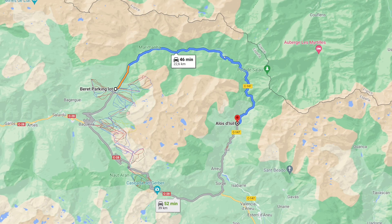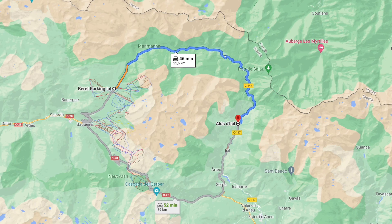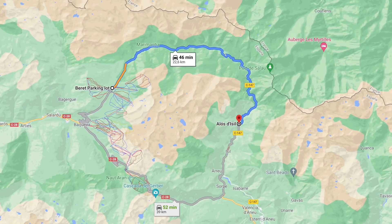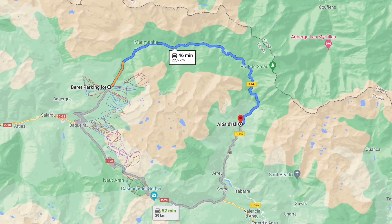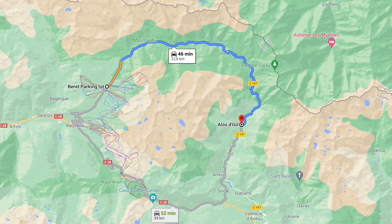Seguimos aquí con la Transpirinaica y hoy vamos a hacer la pista de Beret hasta Alos de Isil. Es la pista de la estación de esquí de Bakira-Beret. Hay pista más por arriba por la montaña, nosotros lo que hicimos fue hacerla por debajo. Aquí os dejo el mapa, es bastante sencilla de localizar.